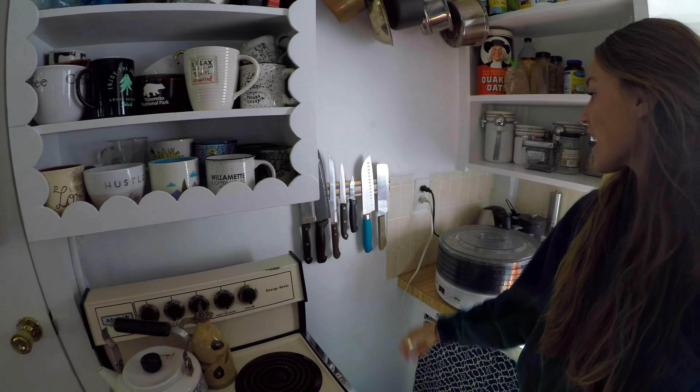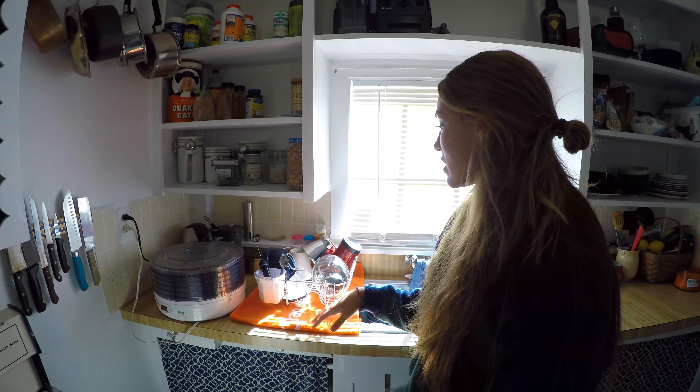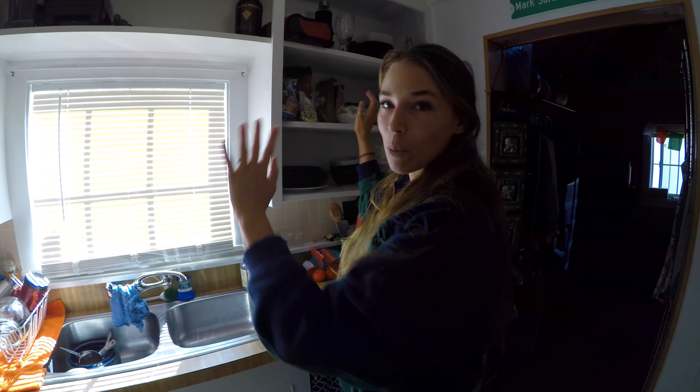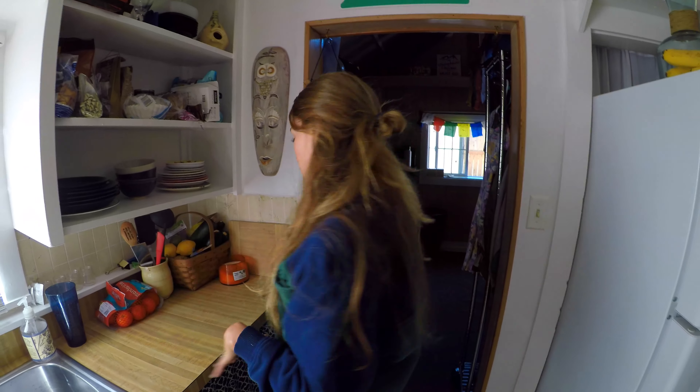Magnetic strip for the knives. Our dryer — we're letting it cool down because we just dried some fruit from our own trees. This is all storage for food. Again, open cabinets, which I love. We don't have a dishwasher, so we hand wash all our own stuff. Fruit, more storage.